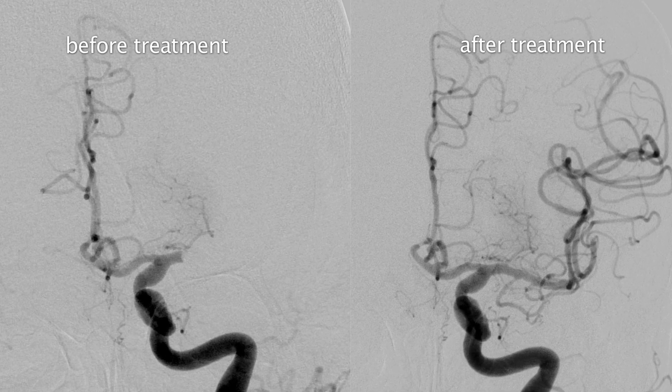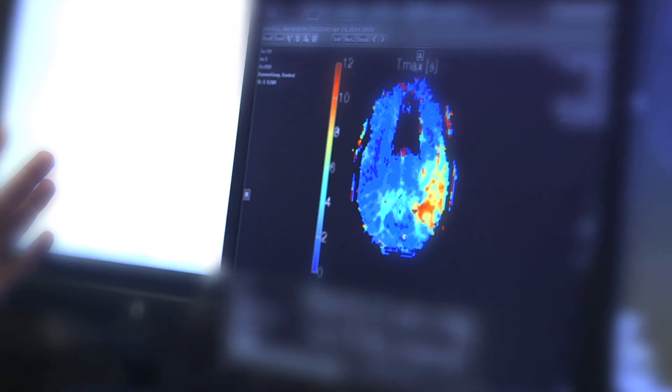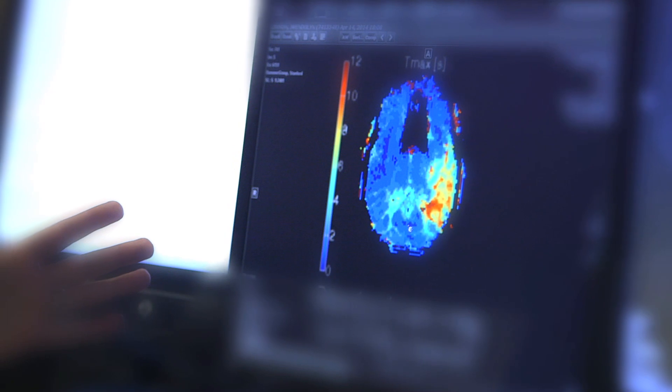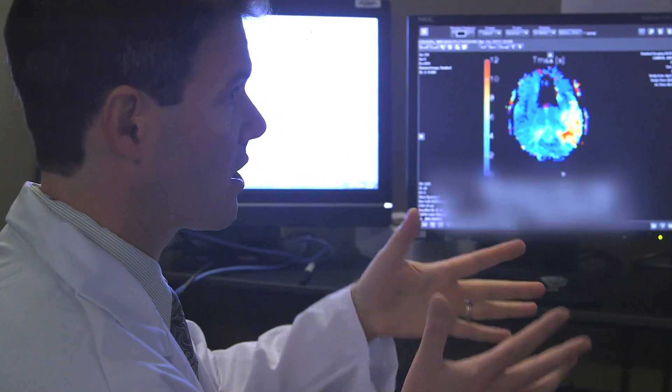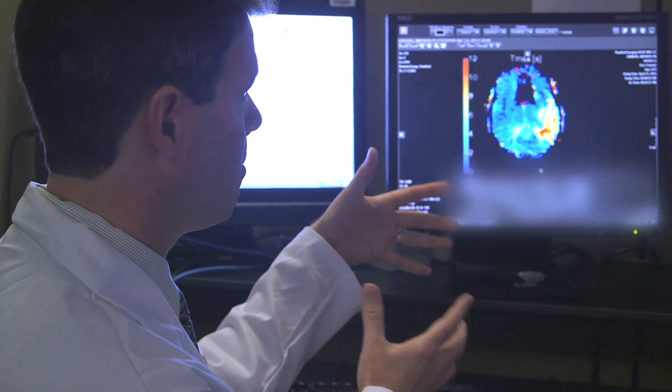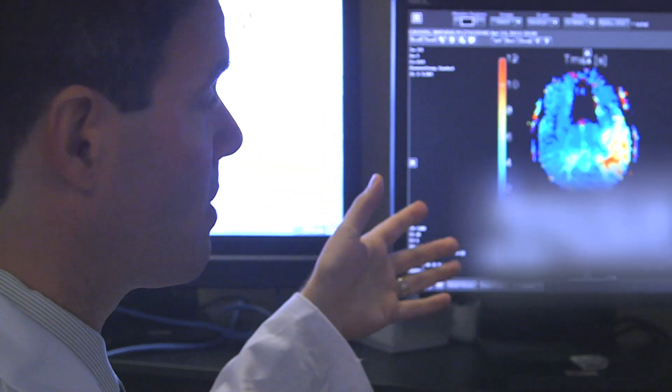That's the type of information you really couldn't get from looking at a routine CAT scan. The perfusion imaging gives us a whole different level of detail and really helps us move away from just using a clock on the wall to using a biological or tissue clock to make decisions about the management of our patients.